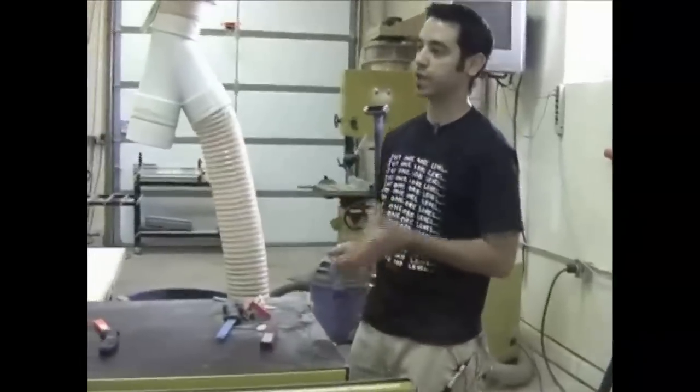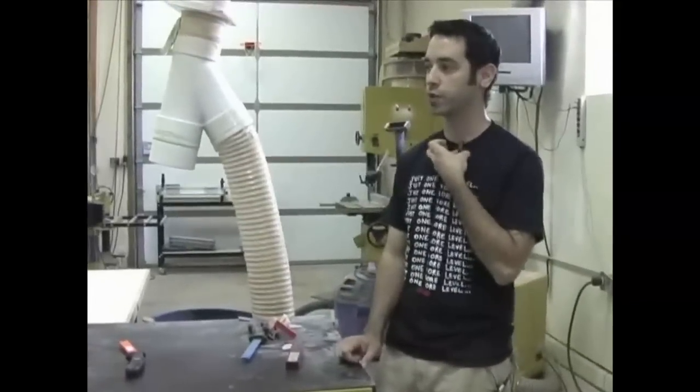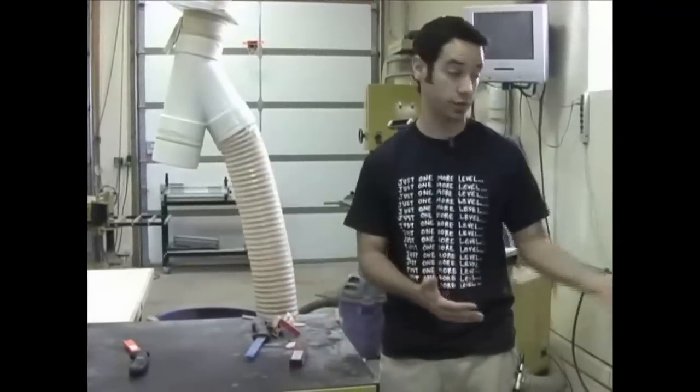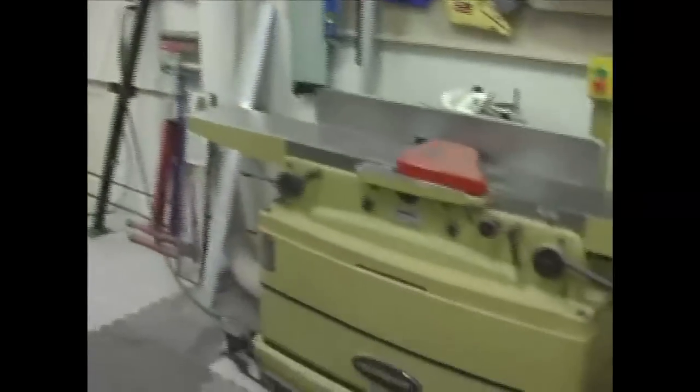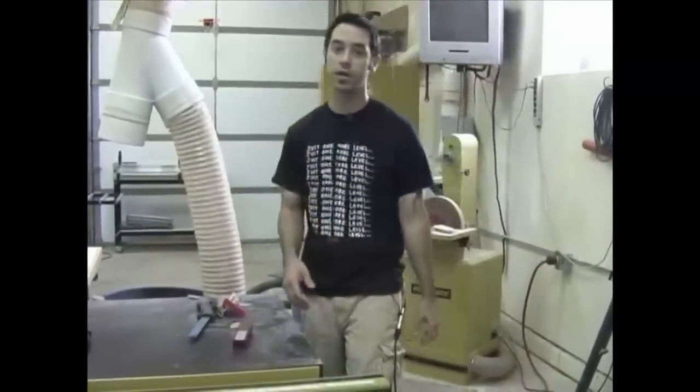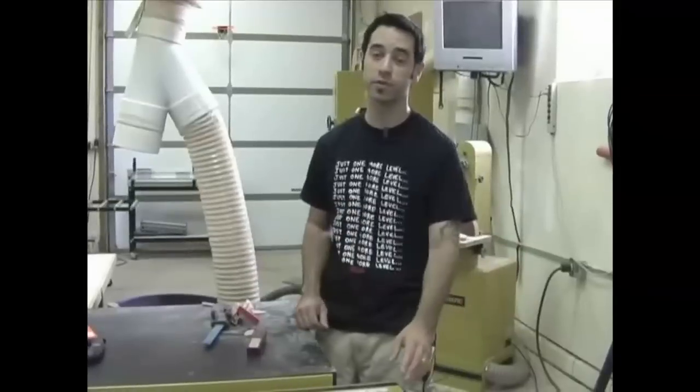Most of my tools were Powermatic before we had sponsorships, before the Wood Whisperer was around. So I can feel confident standing behind that particular brand - look at episodes one and two, look at the original shop tour and make a comparison. There was a lot of Powermatic then too. I started with Powermatic before any sponsorship relationship existed.